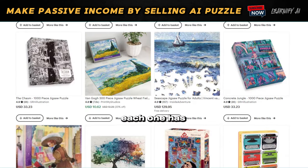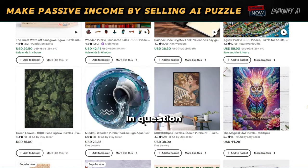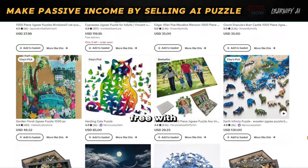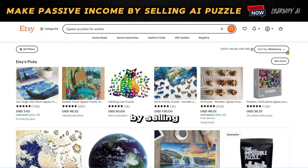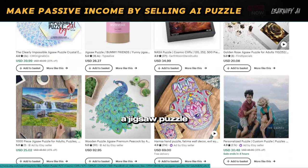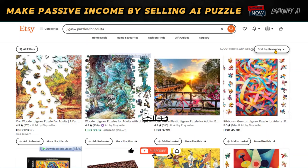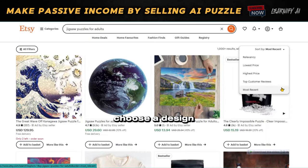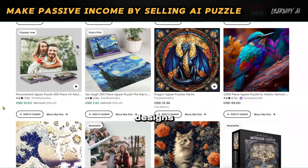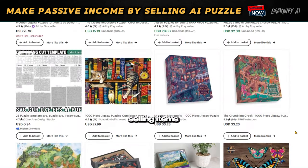Consider this product — each one has received thousands of reviews, indicating it is sold in large volumes. The product in question is Jigsaw Puzzles. You might be wondering how to create jigsaw puzzles with AI and make passive income by selling AI puzzles. An excellent approach to finding successful designs is to analyze competitor products on Etsy, paying special attention to the best-selling items.